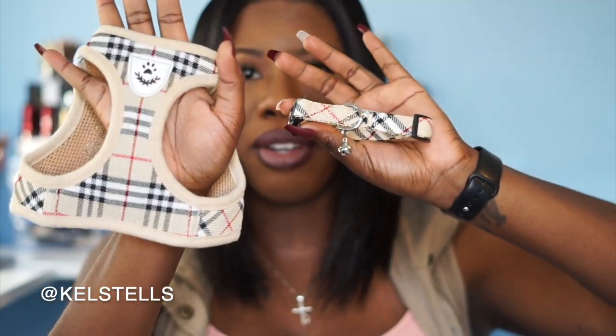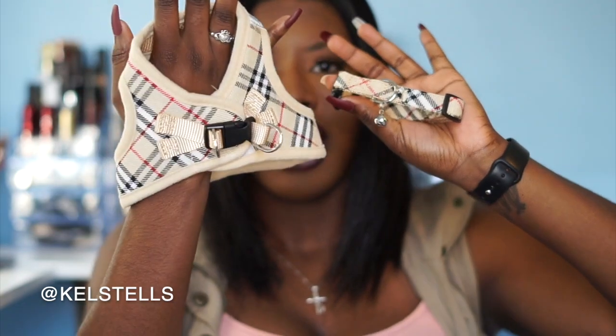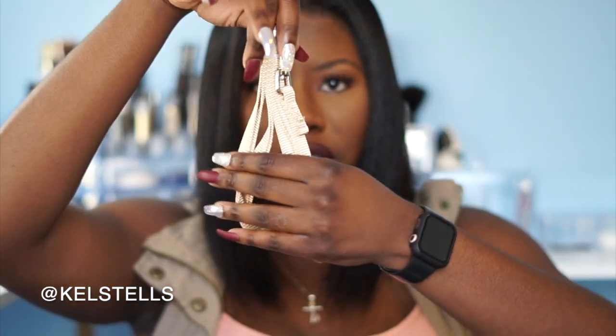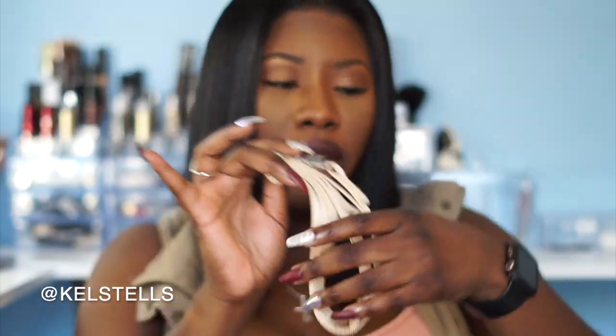I bought this harness set with a matching collar — it looks like Burberry. He probably won't be able to wear this as a puppy, but when he gets older this will be his standard collar and harness for walks. These are the things I'll put on him. I got this really cute set for $12 from Amazon and it also came with a matching leash.